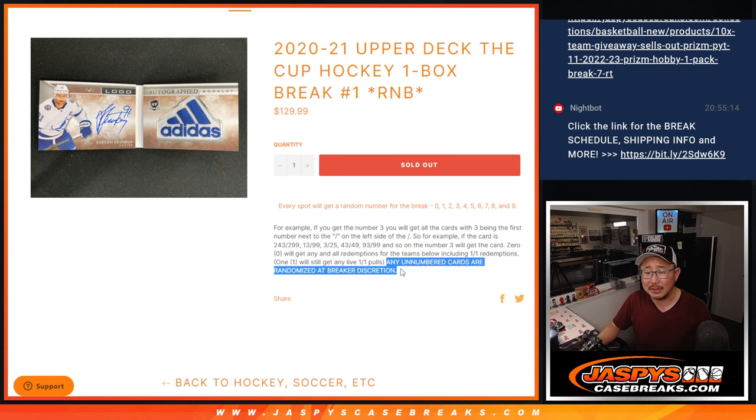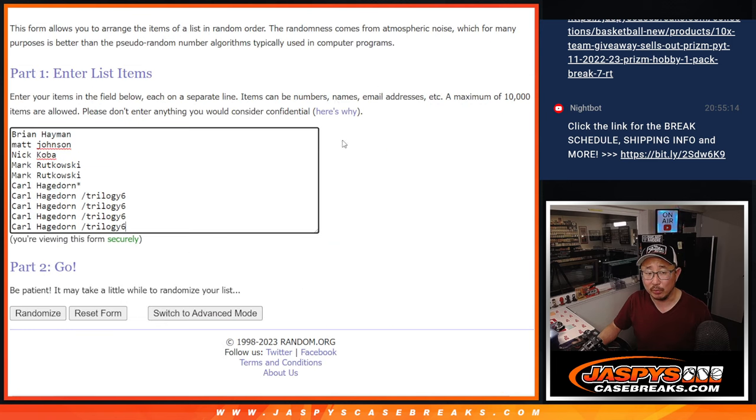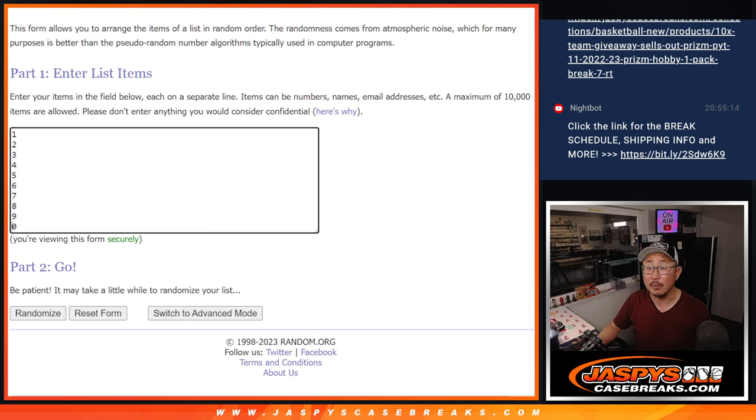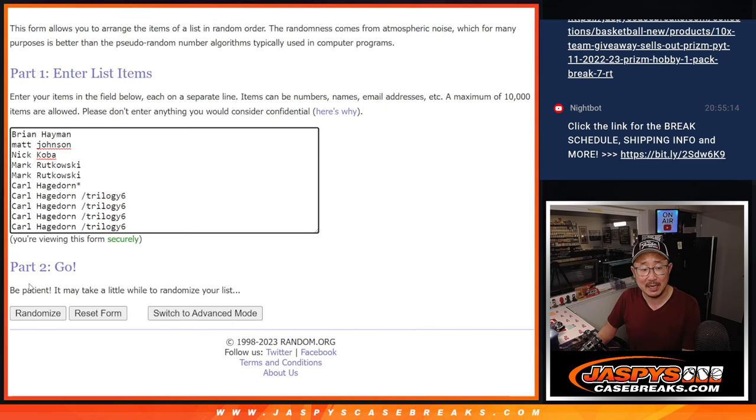Now there is a chance the lamplighter autographs are not numbered, so if we happen to pull one of those, we'll randomize it to one person in this break. Big thanks to everyone who bought their spot straight up, and congrats to Carl — won those four number block spots in that trilogy pack. And there are the numbers right there. Let's roll it, let's randomize it — names and numbers, four and a one, five times each. Good luck.